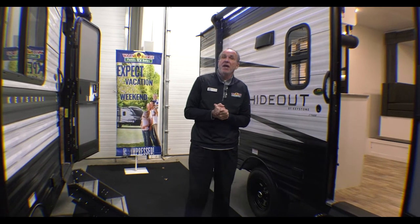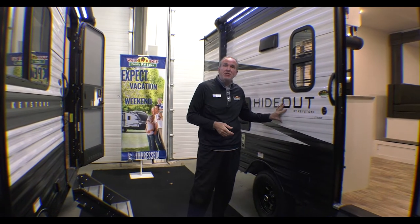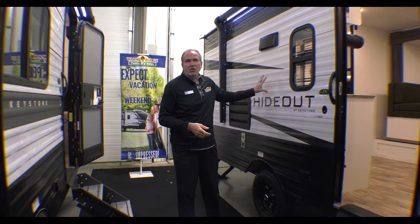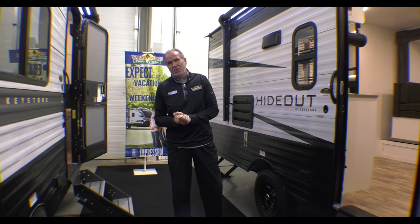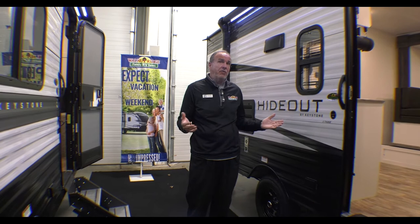Hey everybody, it's John at Walnut Ridge. We're doing Walk-through Wednesday. We actually have a Hideout 176BH in the showroom — a nice little trailer. It only weighs 3,600 pounds, but you pick up all the same things you get in a big 30-foot trailer.